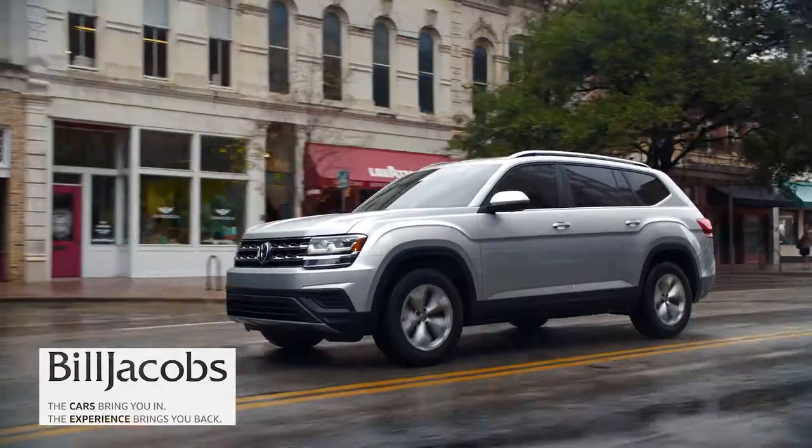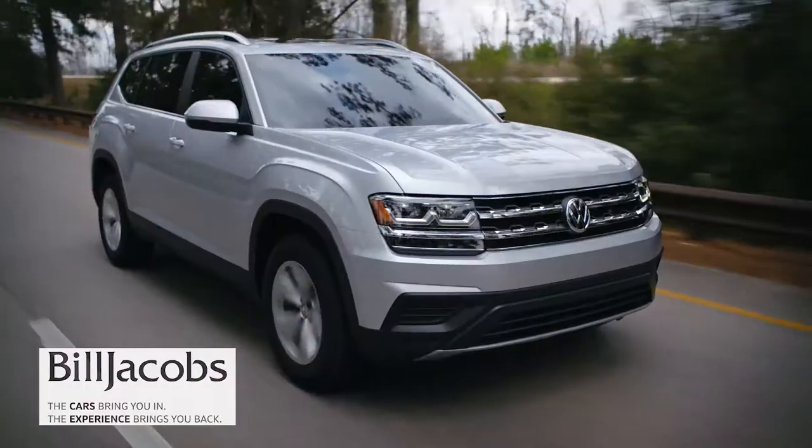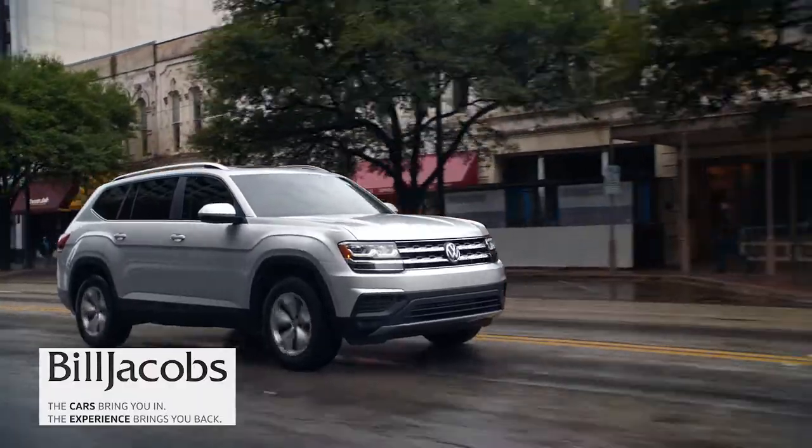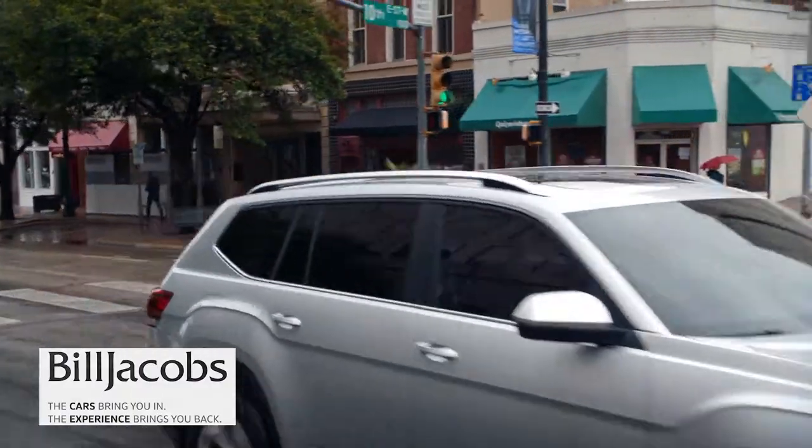It's an amazing machine and we invite you to come in. Please come in, drive that vehicle, take it on our test track, and really experience what Volkswagen has been so excited about for the last few years as they've been developing this machine. Thank you again for visiting — we're excited you're here. And remember, here at Bill Jacobs Volkswagen, the cars bring you in, the experience brings you back.